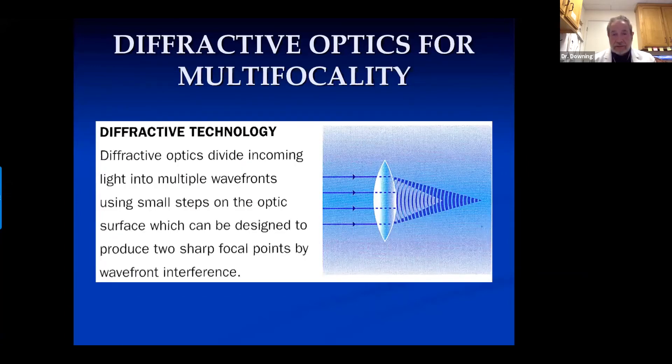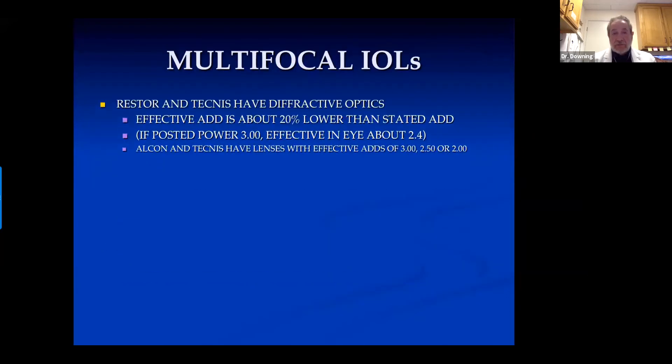All multifocal lenses in the US use diffractive optics. They divide incoming light into multiple wavefronts with small steps on the optic surface, designed to produce two or three sharp focal points by wavefront interference. They all lose a significant amount of light, and you always get circles around lights, which most people adapt to or don't notice after a while. Something important to know: multifocal lenses have a posted power, but their effective add in the eye is about 20% lower than stated. For instance, if the posted power is three diopters, the effective power is about 2.4 to 2.5. Both Alcon and Tecnis have effective adds of 3, 2.5, or 2 diopters.